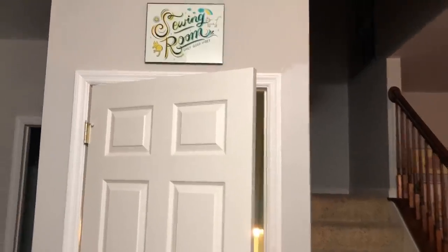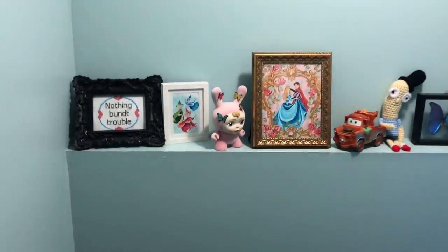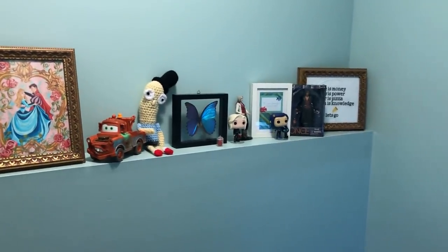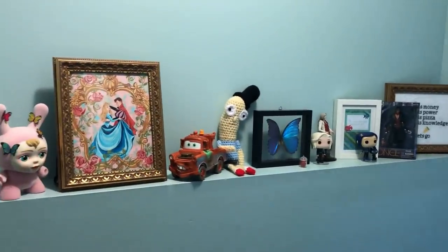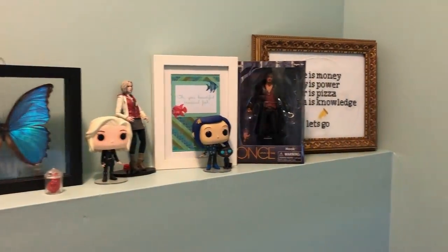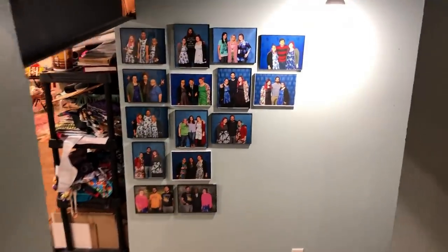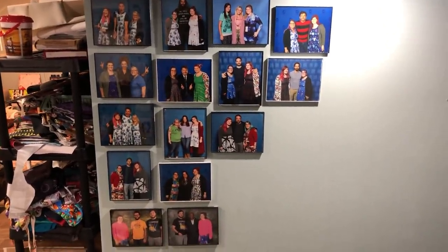As we walk down the stairs there's this ledge — I have a few things that make me happy, gifts from friends, cute stuff, uncle pops. My husband and I did a very poor job painting, and then as I walk down the stairs I see all these pictures that I've gotten to take on my travels with various friends.